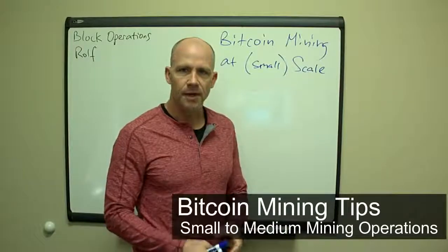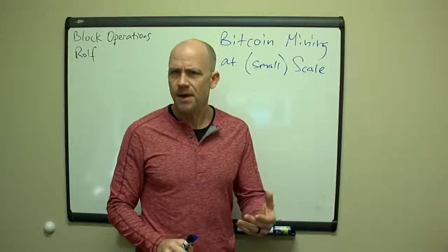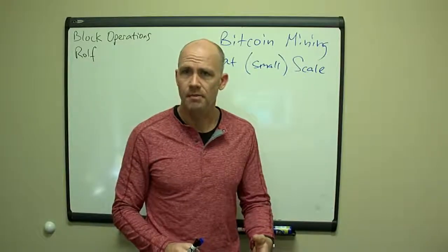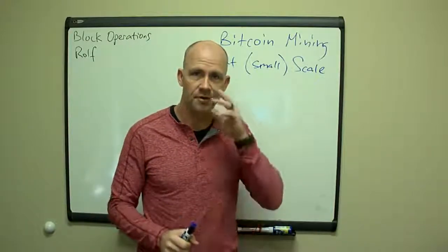Morning guys, this is Ralph here with Block Operations. I'm going to talk a little bit about Bitcoin mining at small scale — the type of mining that's enough to make you and maybe a few other people money on a regular basis, but not a large mining operation where you have employees and all sorts of other things like that.